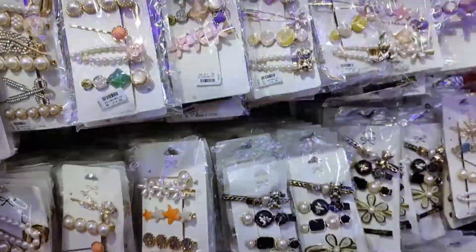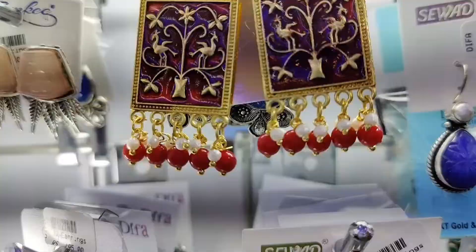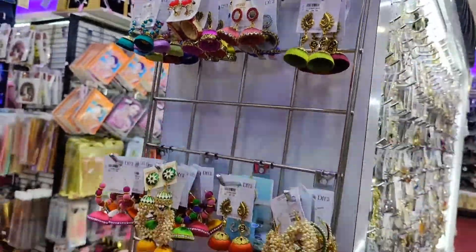You can pick up a lot of earrings. It is a little bit more of a pricey year, so there are various earring options available.